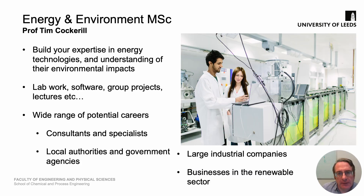Thank you Nicole. My name is Tim Cockrell and I'm the program manager for the Energy and Environment MSc. Our Masters program sets out to build your expertise in energy technologies and at the same time help you understand their environmental and other impacts, both positive and negative. We offer a vibrant program including traditional lectures combined with practical work, software applications, group projects and individual projects.